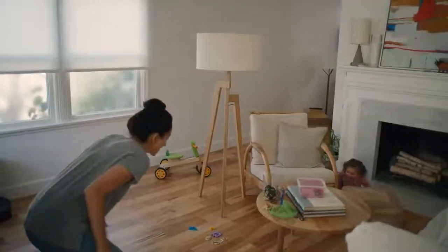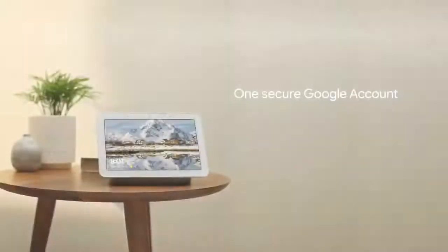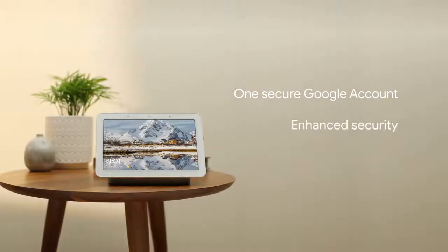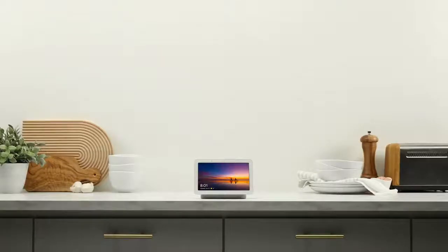Your home is a sanctuary, so your device and account security is essential. Now you'll be able to migrate your Nest account to a Google account. With a Google account, you'll get industry-leading account protections and you'll have only one password to remember for both the Nest and Google Home apps. A key part of Google account security is two-step verification.